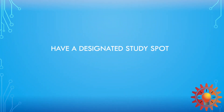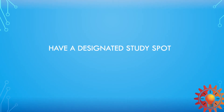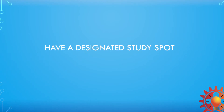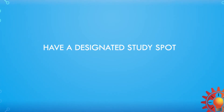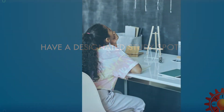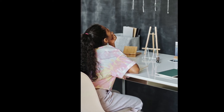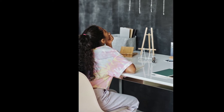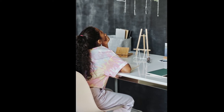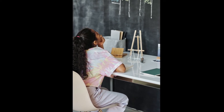Our next hack is to have a designated study spot. It's really important to remember that we are still in school and we still need to study, because we are going to get exams at the end of the school term. Our promotion is on the line, and we need to remember the content our teachers give us on a daily basis — whether it's posted on Google Classroom, WhatsApp, or covered in Zoom classes.